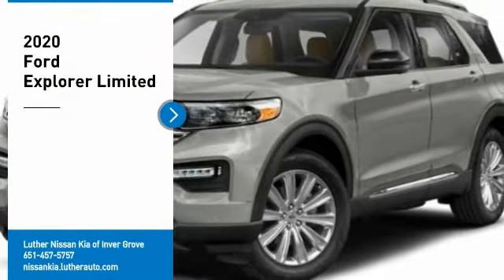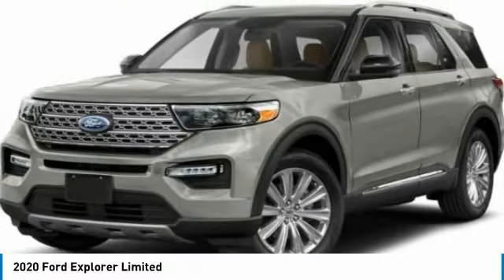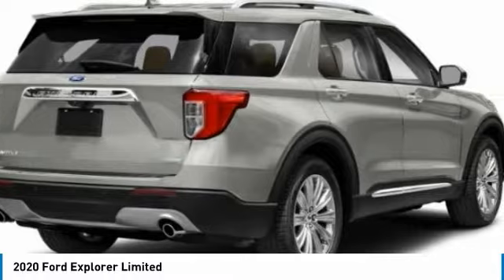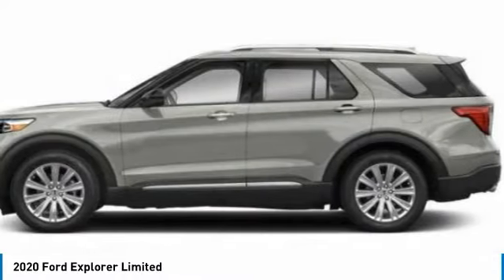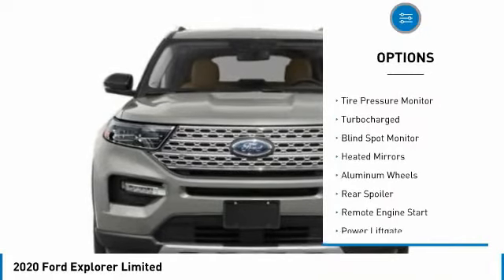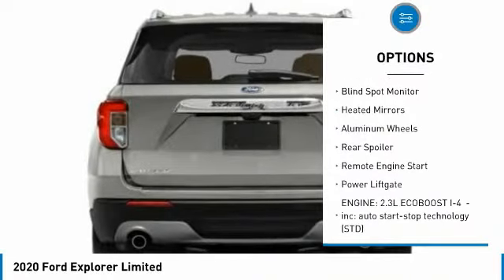Take a ride in the 2020 Explorer — you've got a lot of capabilities to call on in a Ford Explorer. Don't underestimate your choices. Here are some of this vehicle's great options: rain sensing wipers, four-wheel drive, tire pressure monitor.